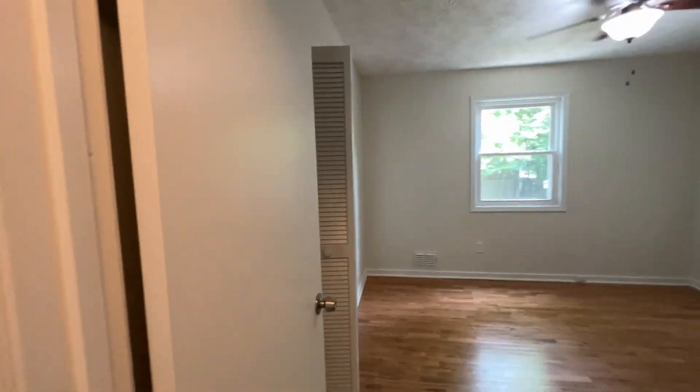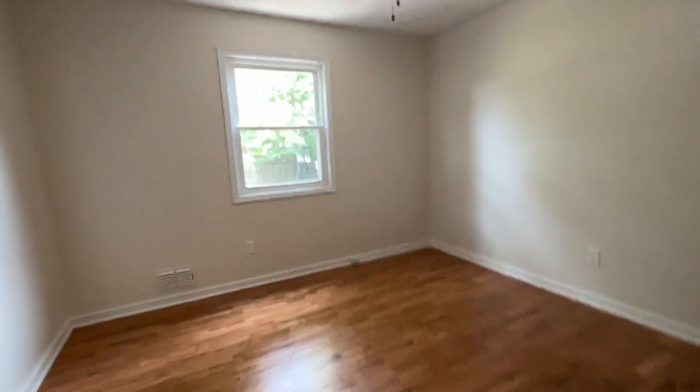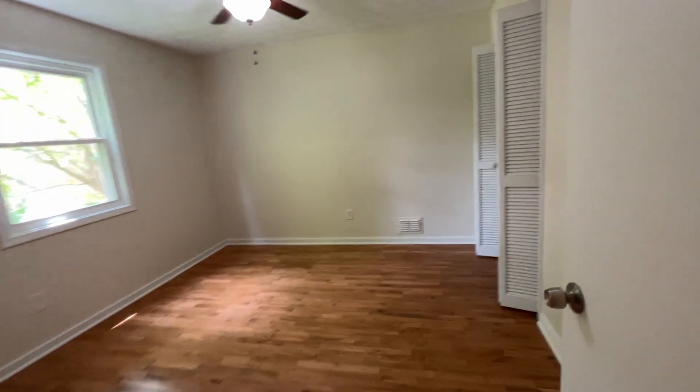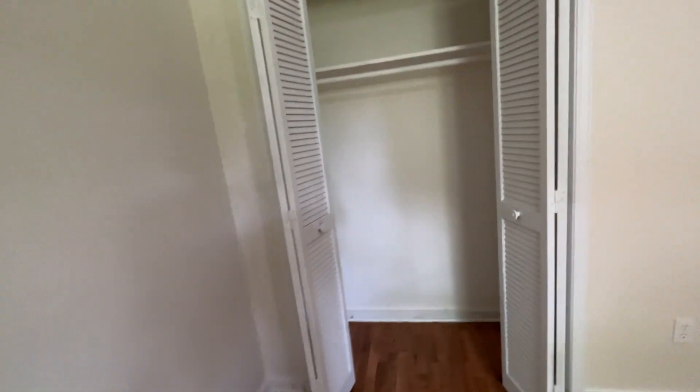To the right we've got bedroom number one — good sized, about 13 by 13, looks out over the backyard, and has a reach-in closet. Room two is a little bit smaller, but not terribly small, with good hardwoods in here in good condition.